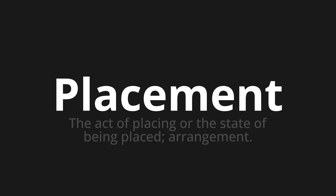One more time. Placement. Placement. Placement.